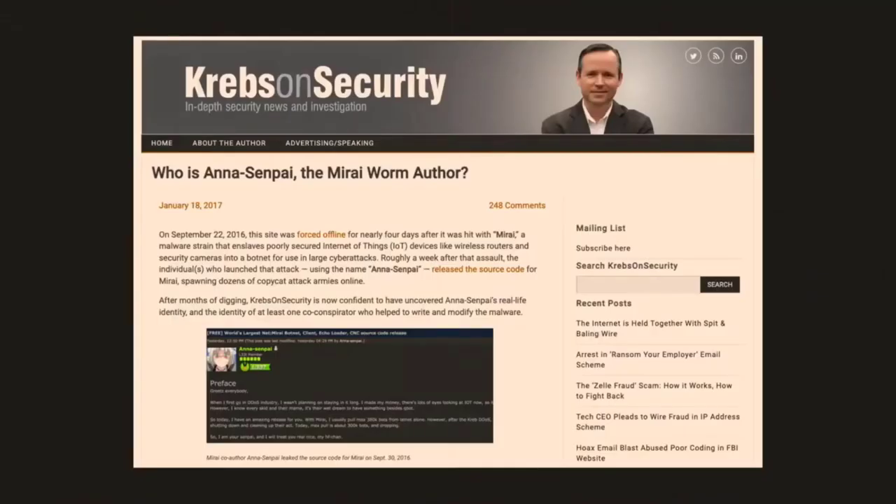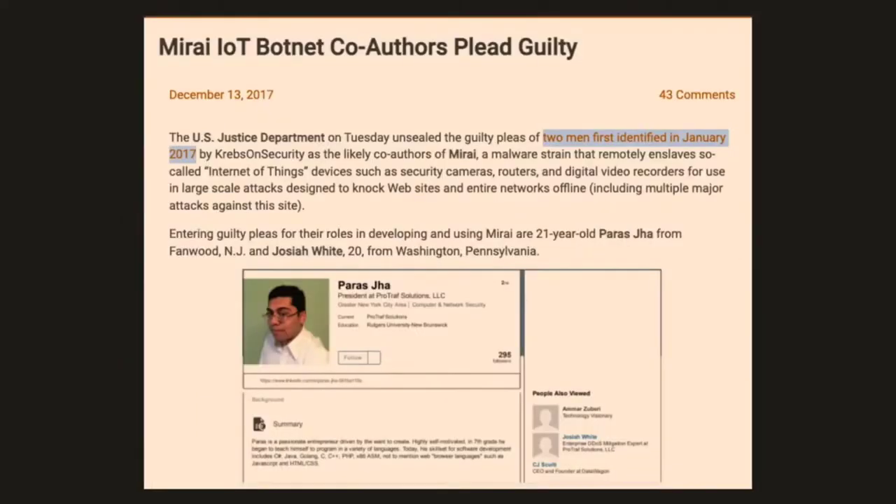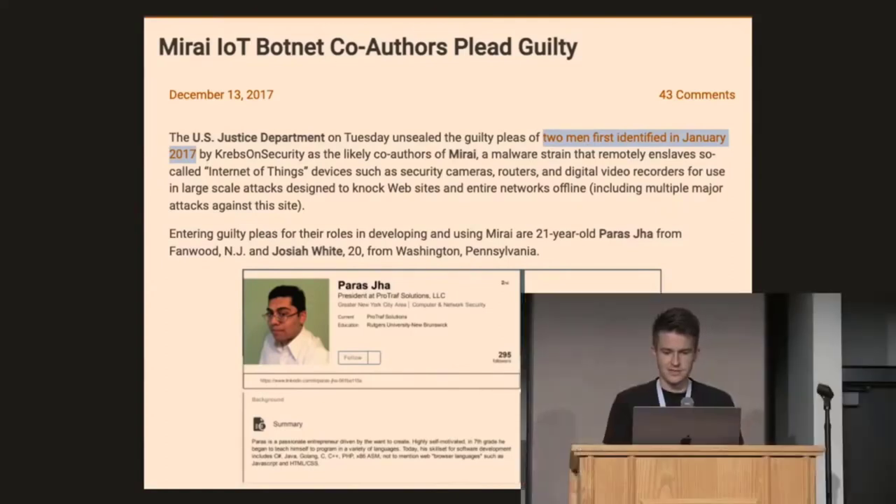After his site was attacked, Krebs decided to do a significant amount of research. If you've never read this particular article on Krebs's website, it's a very interesting dive into who this individual was. That's how we found out he was running this DDoS protection service and at the same time running one of the biggest IoT botnets in history. Eventually, due to some of the stuff that Krebs put out, two of the people pled guilty. I don't think they actually went to jail — I think that was a recent development. But they were caught.